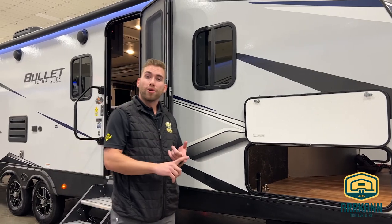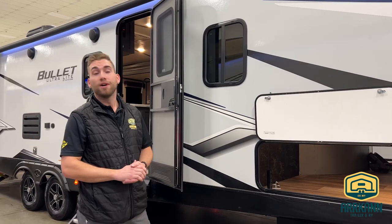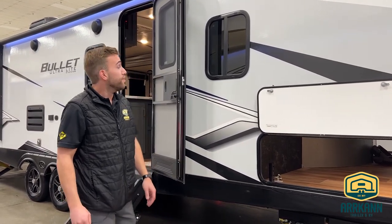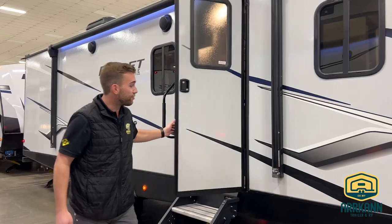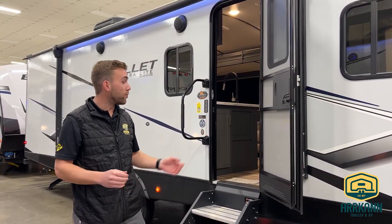You're going to find your water connections, black tank flush, outdoor shower, and of course those power controls for the stabilizers just on the far side of that compartment. As we make our way down, we do have the friction hinge doorway coming into the unit, so that's always great if you're hanging out on a windy afternoon and you don't want that door blowing closed on you.